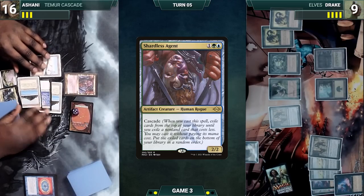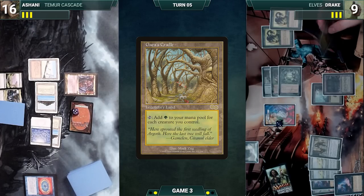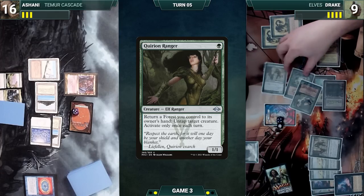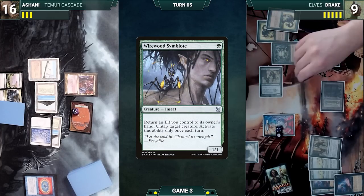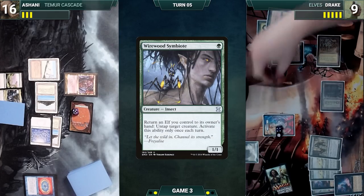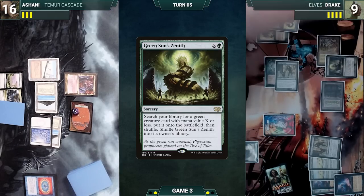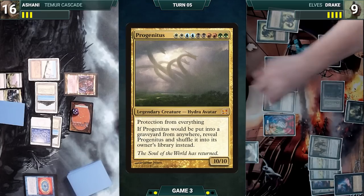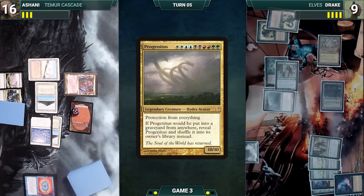Drake draws and taps three elves through Heritage Druid for three green. He plays Gaia's Cradle for turn and taps it for five green. He activates Quirion Ranger, returning a forest to hand to untap the Rangers. He activates Wirewood Symbiote, returning Quirion Ranger to hand to untap Heritage Druid. He taps two elves through Birchlore Rangers, adds a green, and casts Green Sun's Zenith where X equals ten. He fetches up a Progenitus onto the battlefield, shuffling Green Sun's Zenith back into his library, and gives the turn to Ashani.